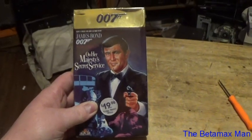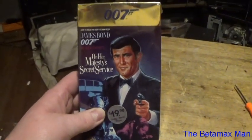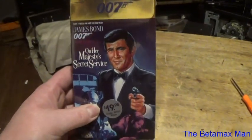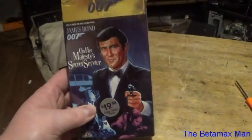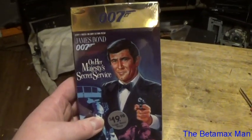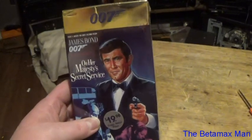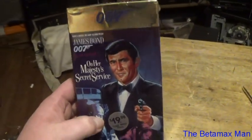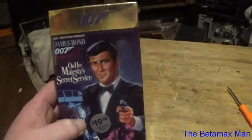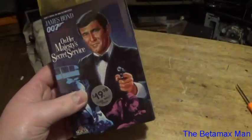Hey guys, this is the Venomax Man. I've got a Bond movie here — On Her Majesty's Secret Service. This was one movie they did in between the Sean Connery Bond films. I believe this one was made just before Diamonds Are Forever. So I think Sean Connery did quit, then came back, then quit again and came back for one last video. Anyway, this is one of those in-between ones.